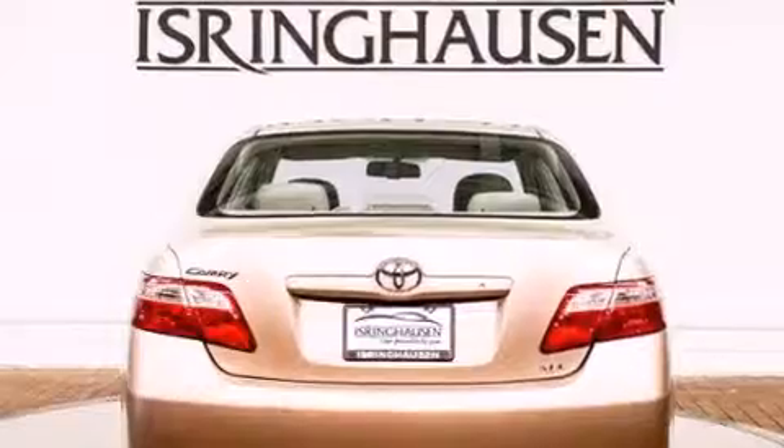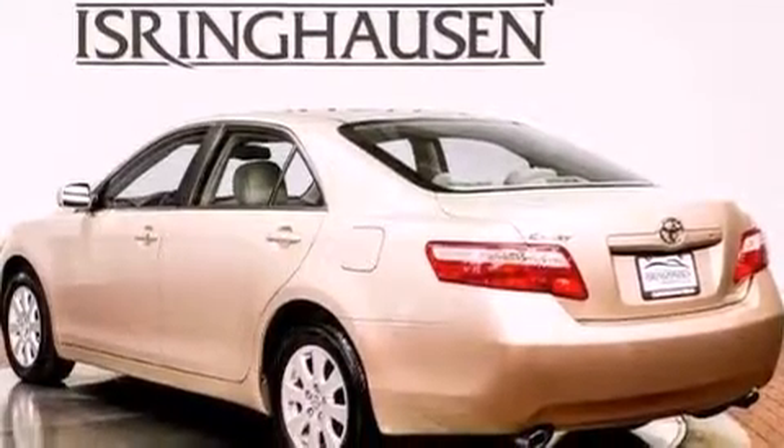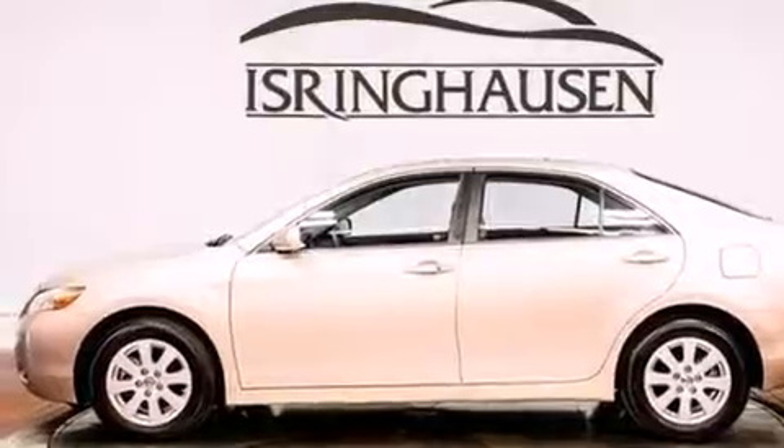Its top features include a sunroof, a premium audio system, commercial-free satellite radio, aluminum wheels, and a tire pressure monitoring system.